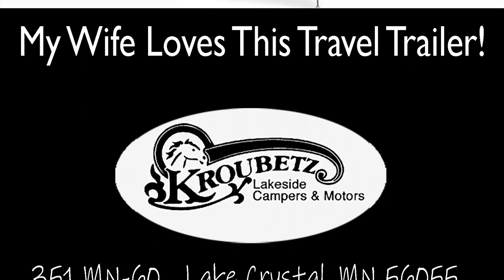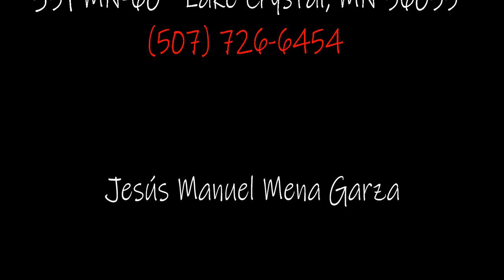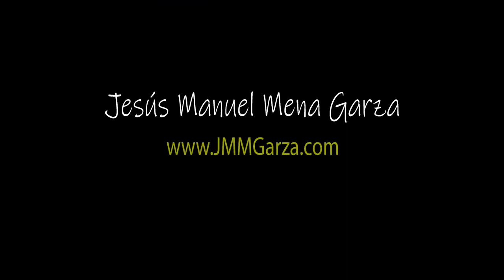This is Krobats Lakeside Campers and Motors — they have a phone number right there, you can pause this video and give them a call. Tell them Jesus sent you. My name is Jesus Manuel Mena Garza, I live in Fort Worth, Texas. Hope you enjoyed this video. You can check out my website jmmgarza.com. I do photography, travel, and RV reviews. Gracias, adios, bye bye.